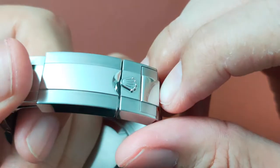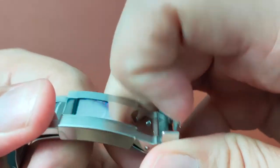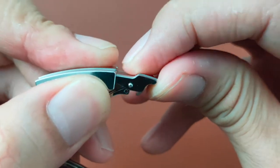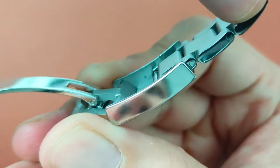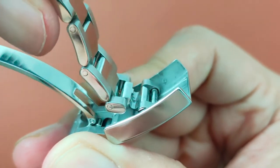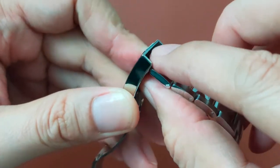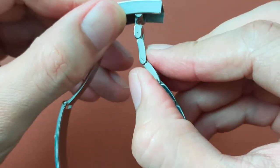The Oyster clasp has a double locking mechanism — to open it, you must first lift the clamshell and then lift the lift-lock contraption. Underneath the clasp, there are also 3 divots to position the bracelet for size adjustment. This also has the Rolex Easy Link that allows you to extend and contract 5mm of the bracelet.